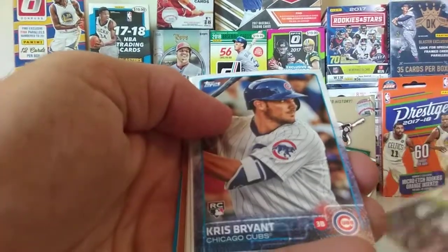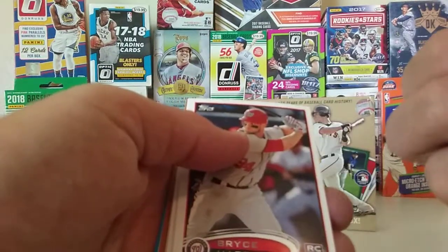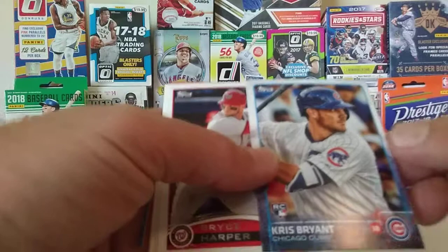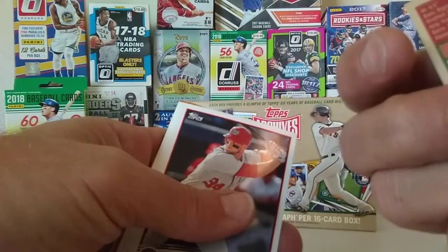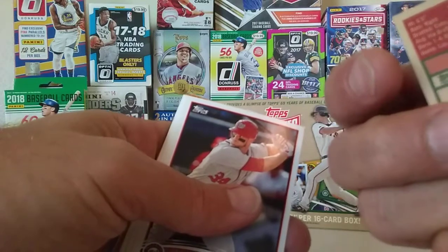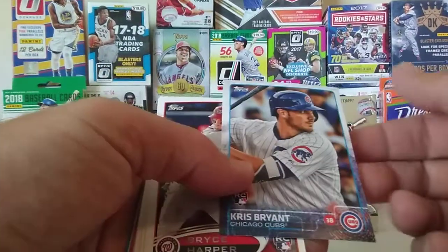AJ Pollock. Kris Bryant rookie — very nice. What number is that? 25 KB. All right, it's a good one.